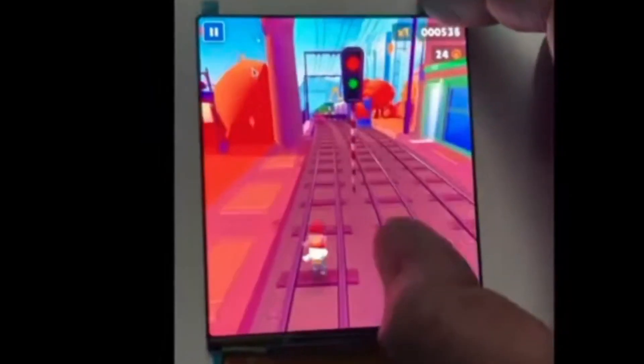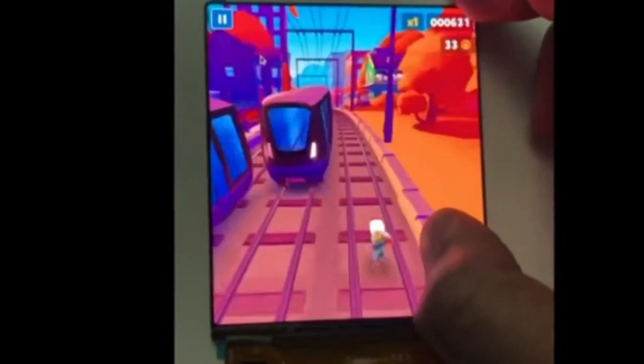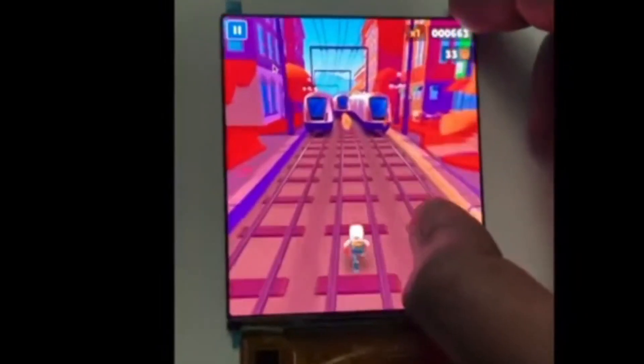Now for the display technology. They've switched to AMOLED, which looks gorgeous, but does potentially suffer from burn-in, so you've got to be careful not to leave a terminal up for hours on end.